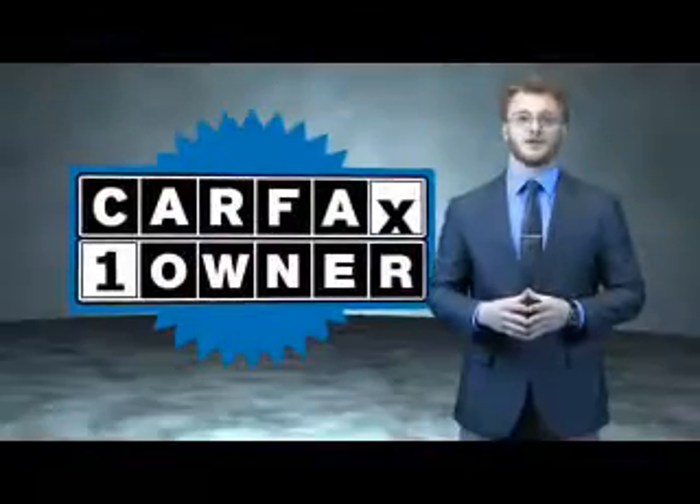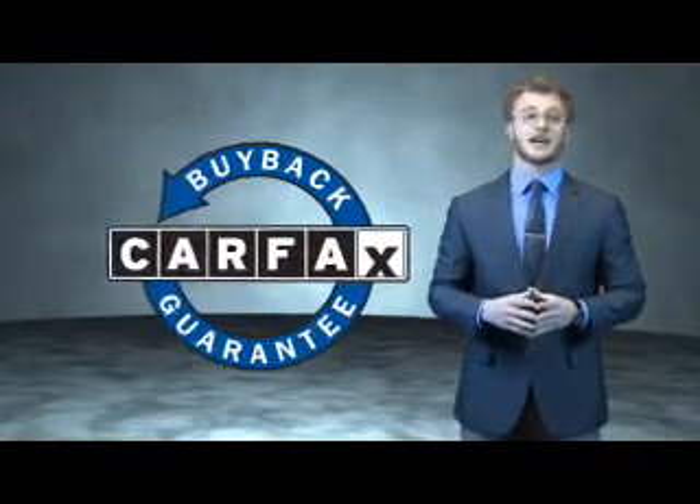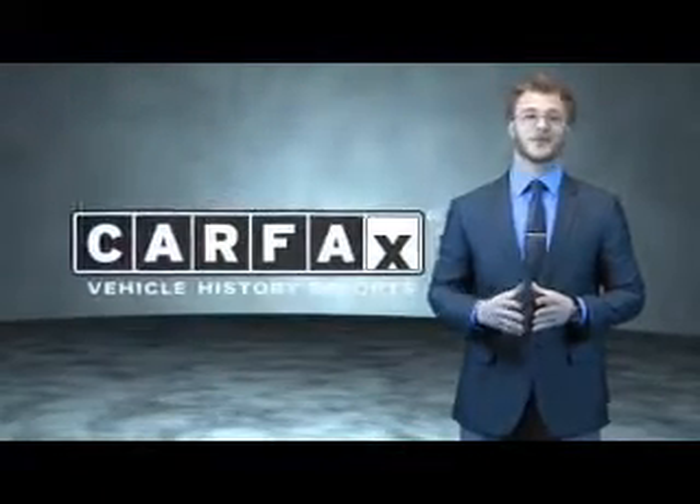This is a Carfax 100 vehicle which qualifies for the Carfax Buy Back Guarantee. Be sure to find a complimentary copy of the Carfax Vehicle History Report online, or contact the dealership and just say show me the Carfax.